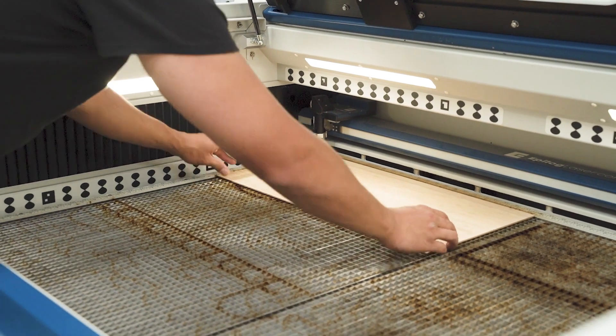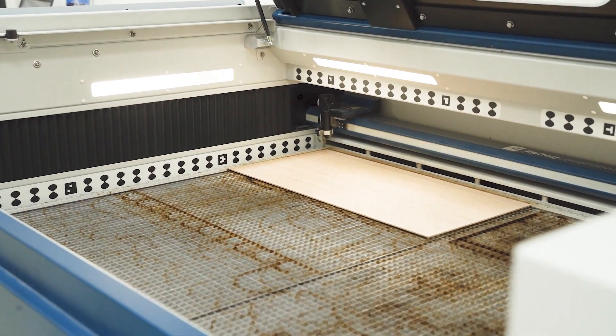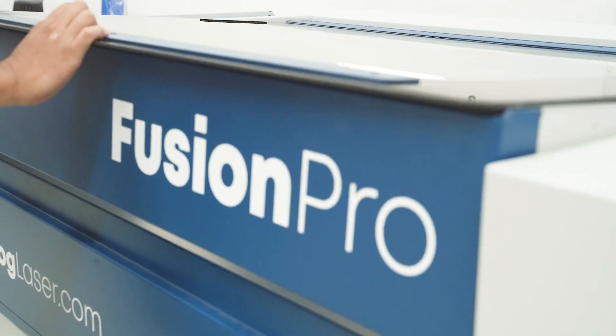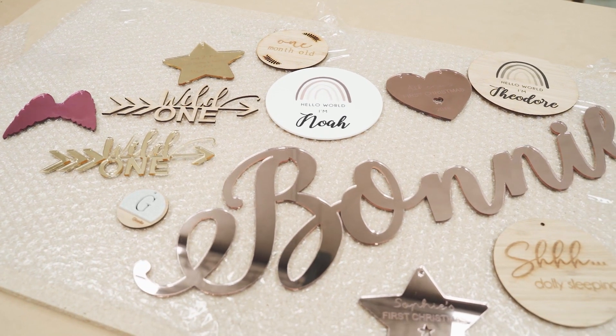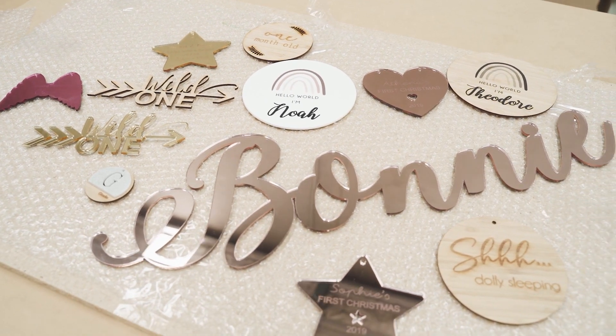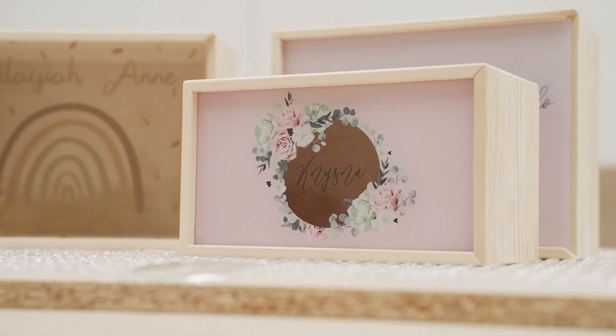Prior to getting the laser machine from Alpha X Laser, we used to just cut stuff by hand. I'm a qualified cabinet maker, so I just used to cut things using a saw. When we got the laser we were actually able to expand and do a bigger range of things that I couldn't specifically do by hand. The materials we use with the laser machines are bamboo and acrylic — they're the two main things that we cut.